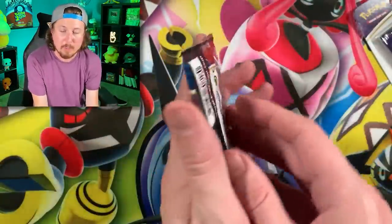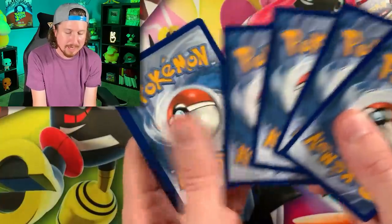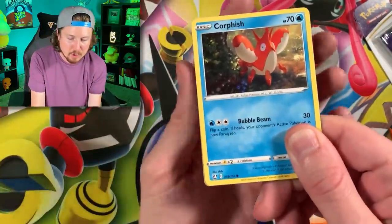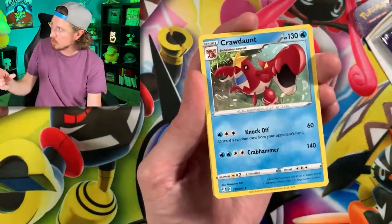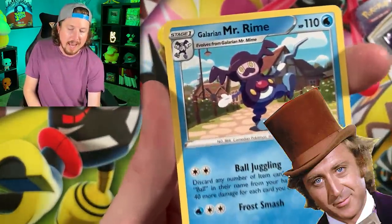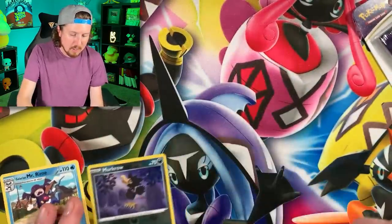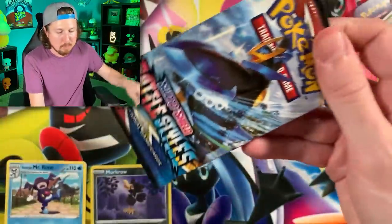Starting off with Battle Styles. We still need that sleeping Tyranitar - we have yet to pull it and add it to our Battle Styles binder, but I enjoy the journey. We got Shinx, energy, Doublade, Cacturne, Murkrow, and Galarian Mr. Rime - which reminds me of Willy Wonka and the Chocolate Factory with that cane. There's the code card for the Pokémon TCG Online.